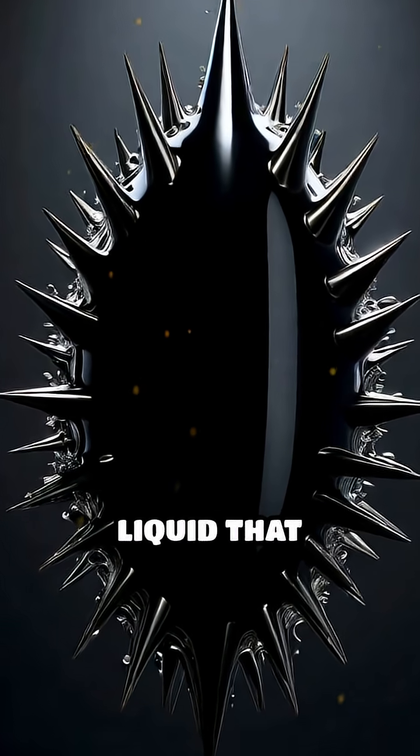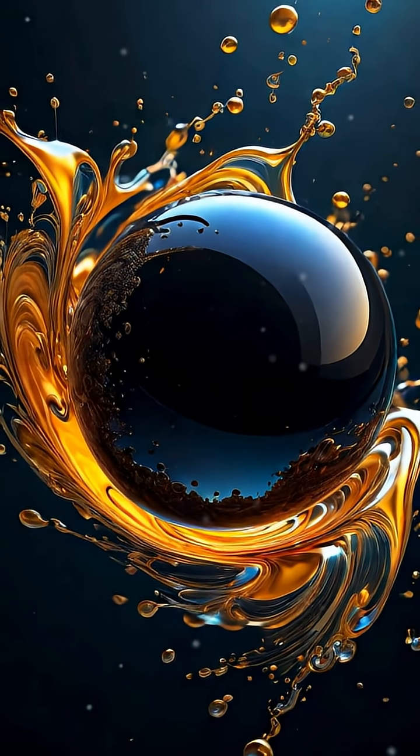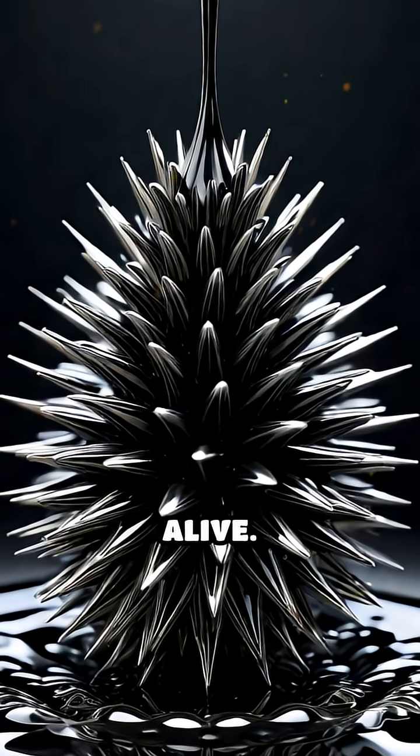Imagine a jet-black liquid that shivers, spikes, and dances whenever a magnet draws near. This is the world of ferrofluids, a fascinating mixture where tiny particles of iron are suspended in oil, creating a liquid that seems almost alive.